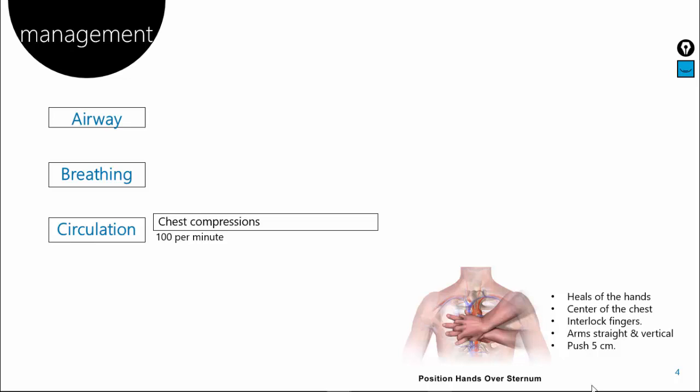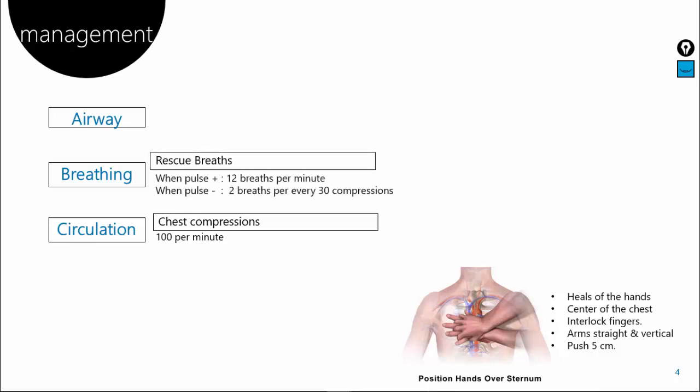For breathing: if the patient is not breathing, we have to give mouth-to-mouth rescue breaths. The ideal rate differs by situation. If the patient has no pulse, give two rescue breaths for every 30 chest compressions — that is the standard rate when alone. If you have support, you can try two rescue breaths for every 15 compressions. If the patient has a pulse and the heart is pumping, chest compressions are not needed; rescue breaths alone are enough at a rate of 12 breaths per minute.